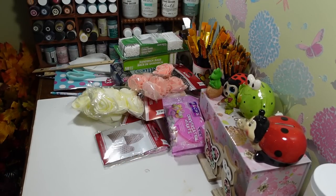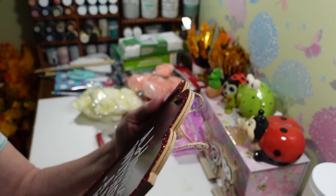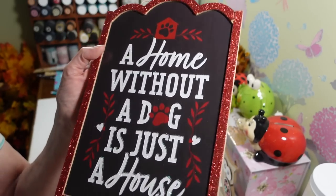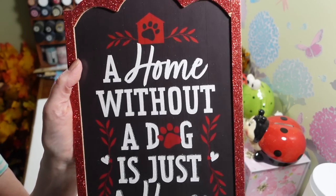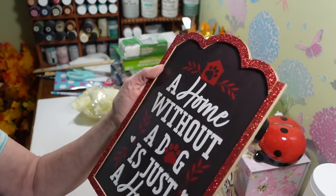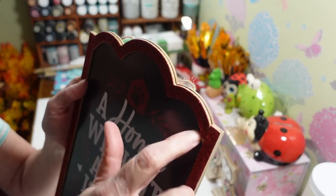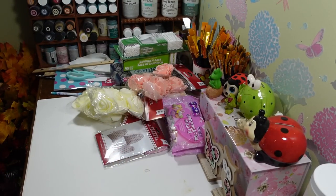This was in with the Valentine decor — it says 'A home without a dog is just a house.' I really like that and I'm hoping I can get the text off and reuse the sign because I think it's really cute, but I don't care for the red glitter border. I think we could make a different little frame. I really like that saying so I picked it up.